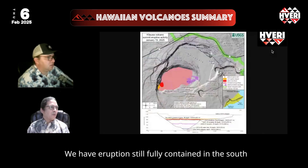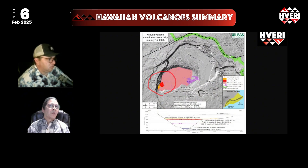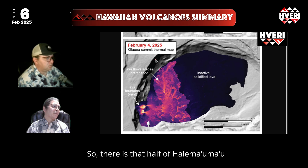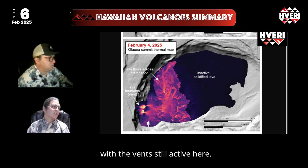The eruption remains fully contained in the southwest part of Halema'uma'u crater. Images produced this week with thermal cameras in the middle of the eruption showed about half of the Halema'uma'u crater floor being covered at a certain point during eruption, with the vents still active.